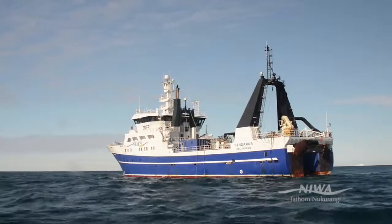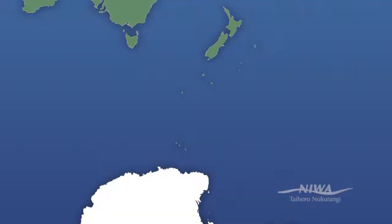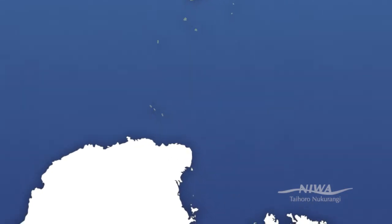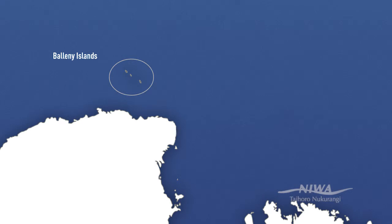We're making continual measurements of things like temperature and salinity and the nutrients in the water column. One of the things we're interested in is this area around the Bellini Islands. There's really high concentrations of humpback whales — they come to feed there in the summer, and this is coincident when you look at satellite imagery.